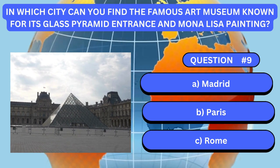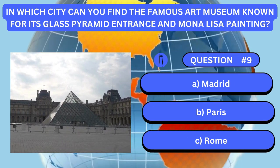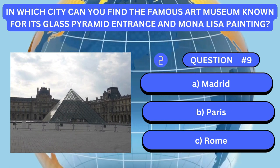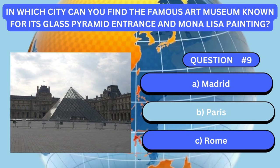In which city can you find the famous art museum, known for its glass pyramid entrance and Mona Lisa painting? Answer is B. Paris.